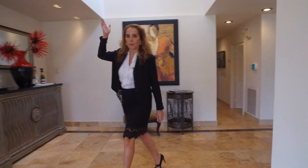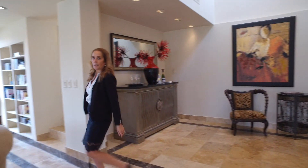Now I'm going to show you the master suite upstairs. Follow me.